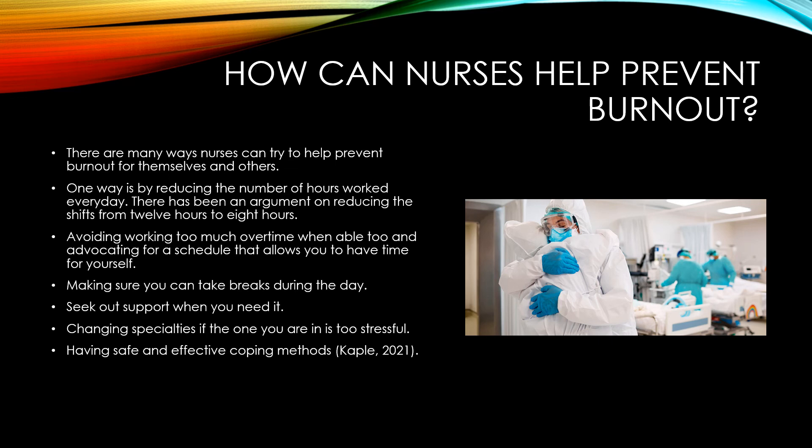Changing specialties if it's too stressful is also important. If you are experiencing too much stress in the ICU, switching to a different specialty might save you in the long run. Also, having safe and effective coping methods is important to being a good nurse.